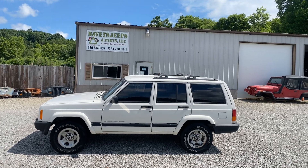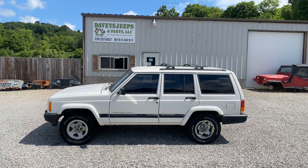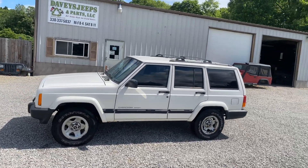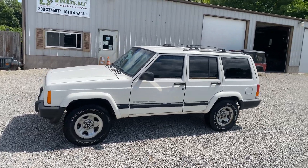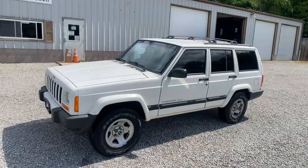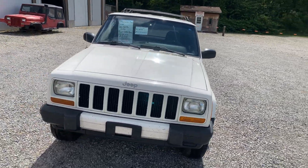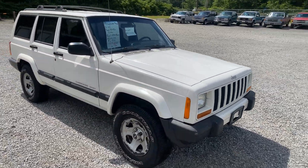What's up everyone? I've got a 1999 Jeep Cherokee 4x2, two-wheel drive, 4.0 auto, AC, power windows, power locks. Very nice clean body, nice white original paint.